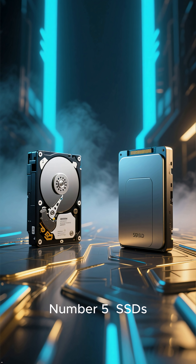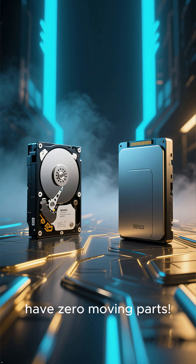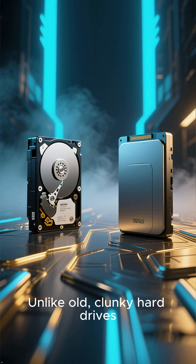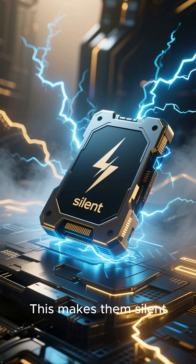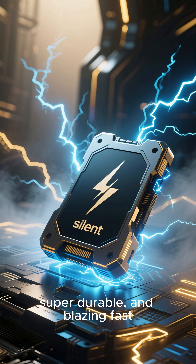Number 5: SSDs have zero moving parts. Unlike old clunky hard drives, they use pure electricity to store data in silicon chips. This makes them silent, super durable, and blazing fast.